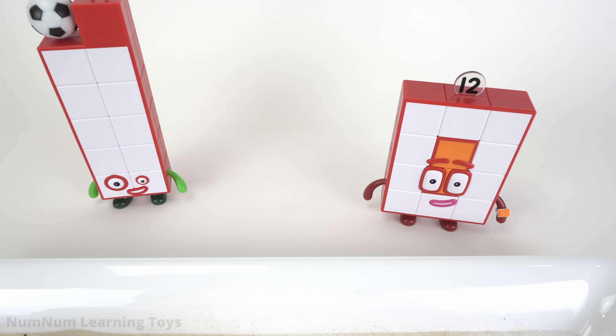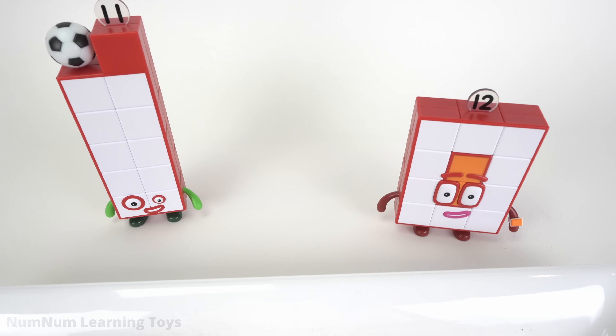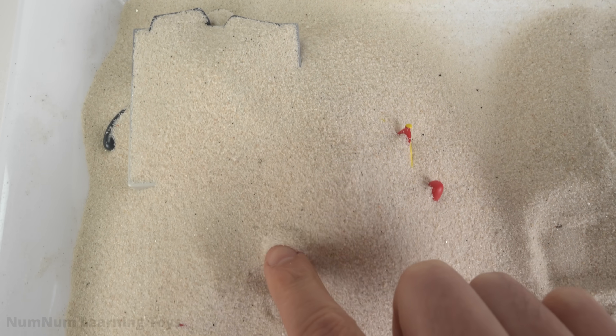Hey, NumberBlock fans, look! We have number 11 and number 12. And look what's in front of them — it's sand. Let's find out who's hiding under the sand.